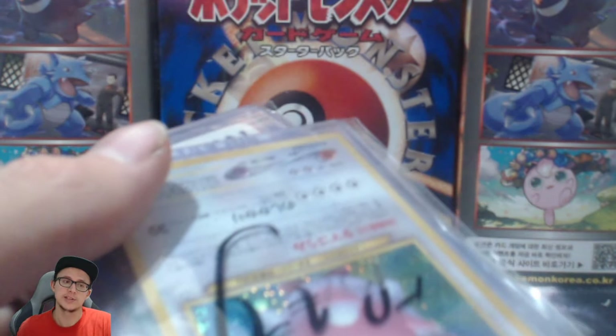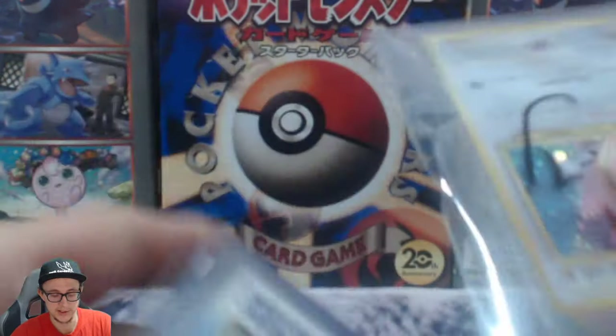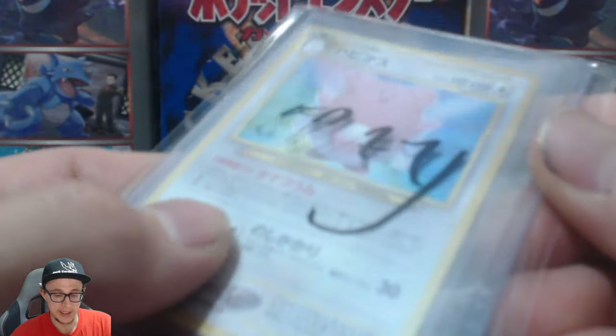I mean, they're not gonna get grade 10 — there's no way they're gonna get grade 10. One of them's got like a crease on it, but it's just a sick card. I don't care. Also, I got this for a pound — 99 pence.